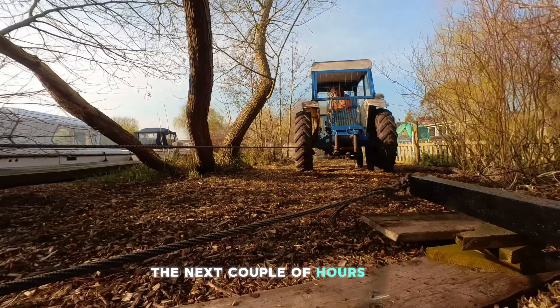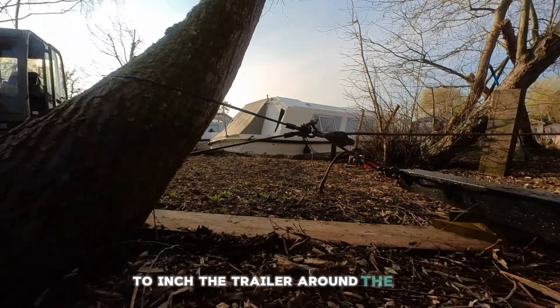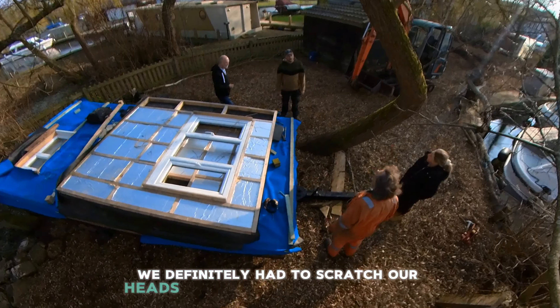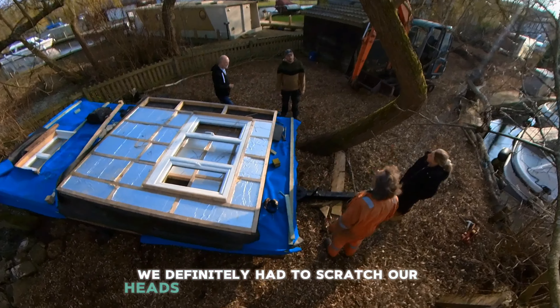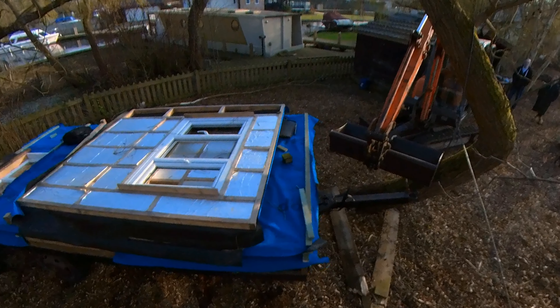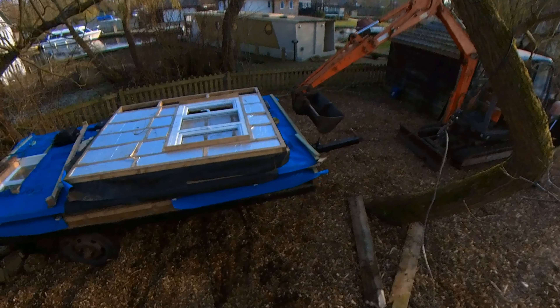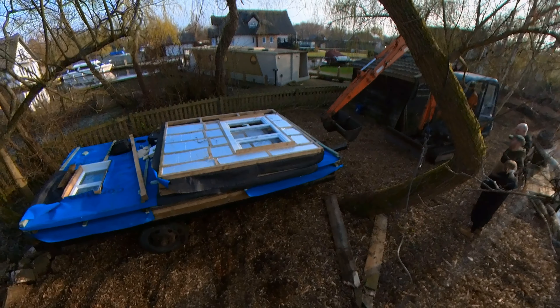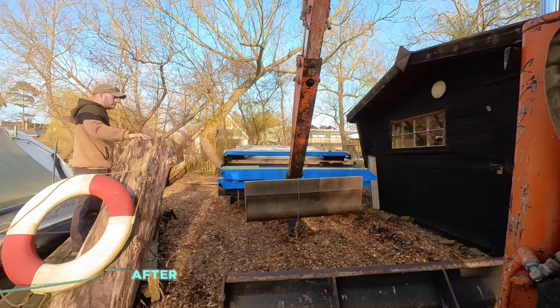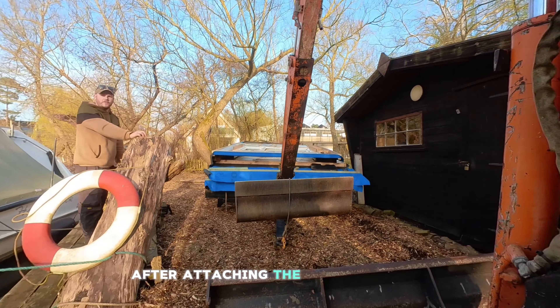The next couple of hours were spent using different methods to inch the trailer around the site. It felt slow and at times we definitely had to scratch our heads over some issues that came up. After attaching the trailer to the digger arm and seeing how effortless it moved it, this is me wondering why we didn't start it like that in the first place.